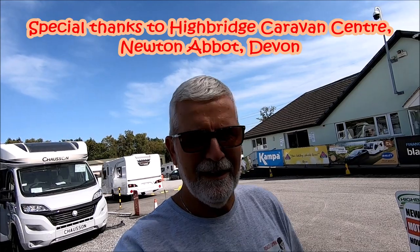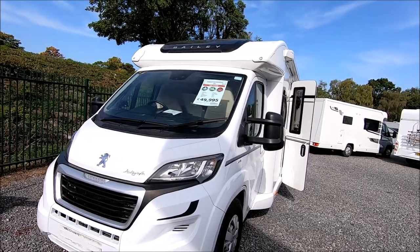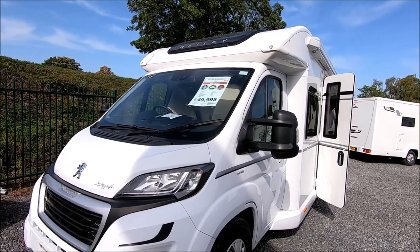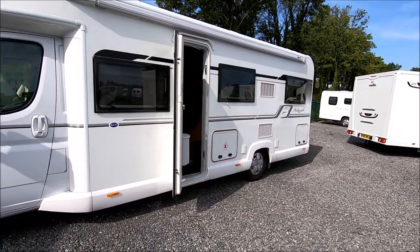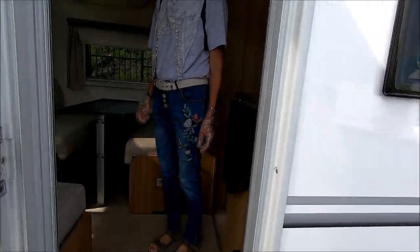Well hello, we're getting a little excited because this is the first time in at least six months that we've looked around new motorhomes. We've come to Highbridge, which is just behind the Stover Caravan Club site. Sue's found a 2017 Bailey Autograph — this is a big beast at £50,000, six berths, weighs 4.25 tonne, and in terms of length it's going to be the best part of eight meters long.